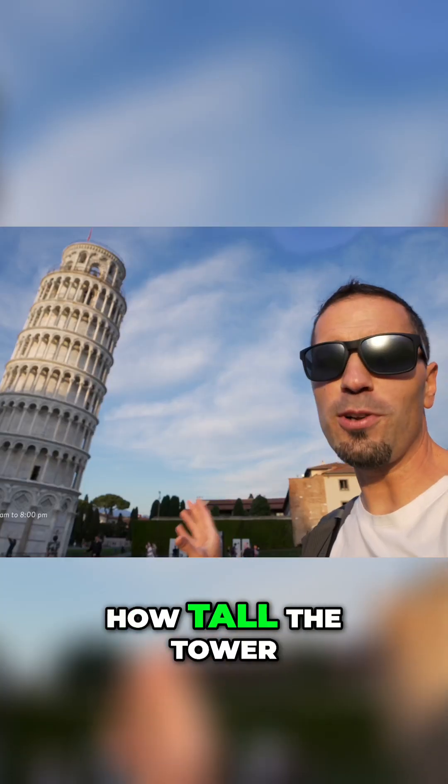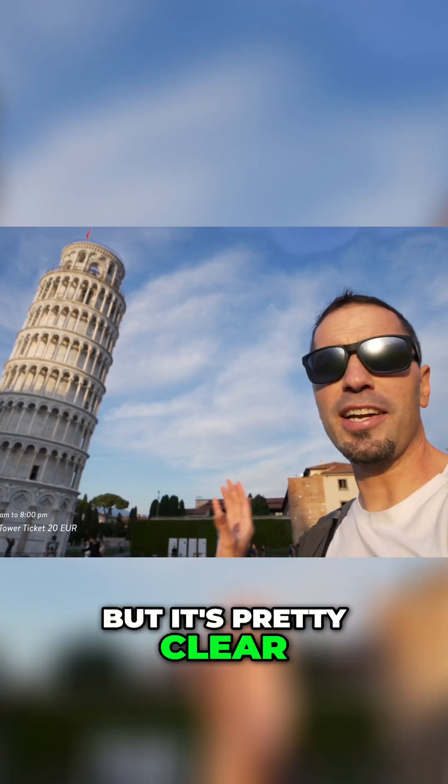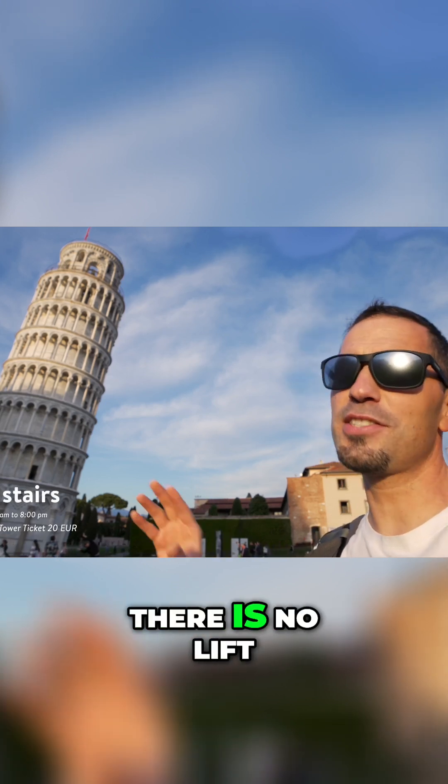It's hard to say how tall the tower is as it depends on where you measure it. But it's pretty clear that if you want to get to the top you need to climb 251 steps, as there is no lift. Just don't forget to book ahead.